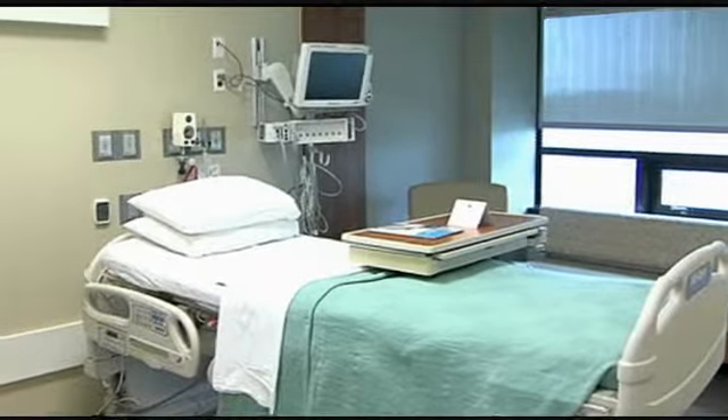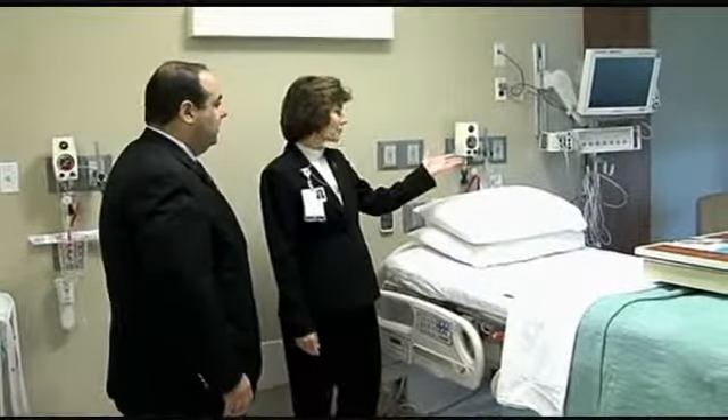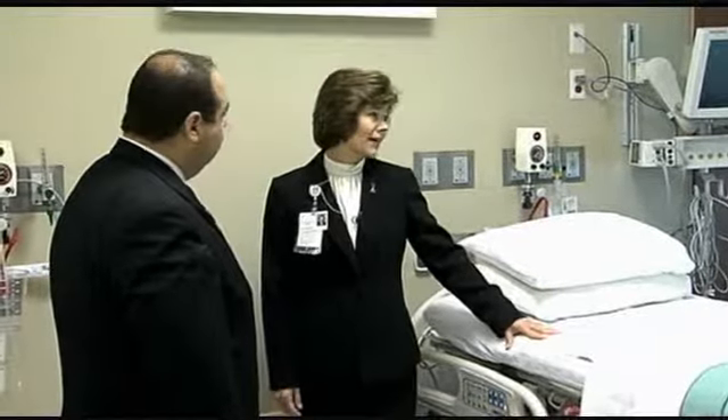So this is a typical room. All of our rooms are private rooms. We have a couch for our families and visitors to stay overnight. We have 24/7 visiting hours, which works out extremely well. As a nurse by background, I can tell you that the input of the families and patients' care is critical. So we encourage them to stay.